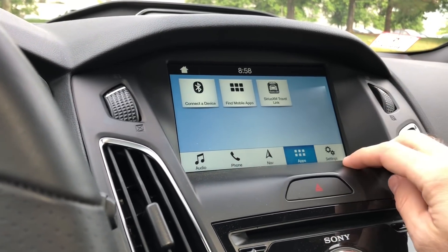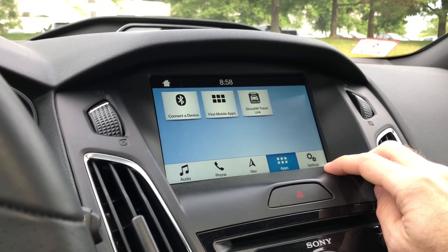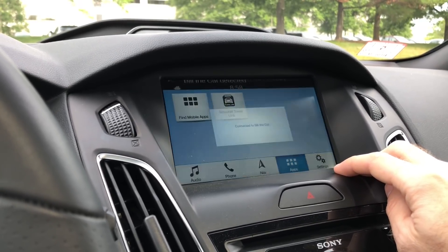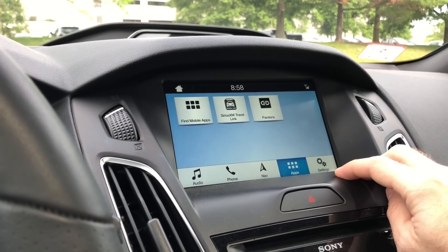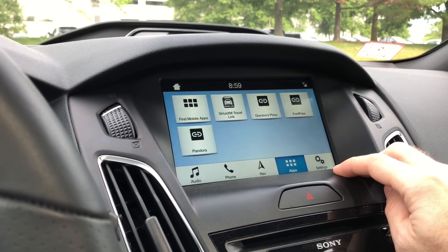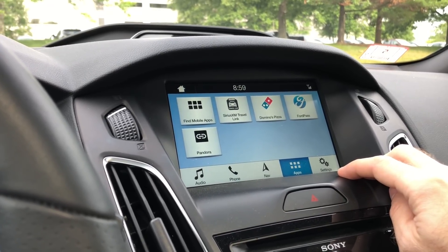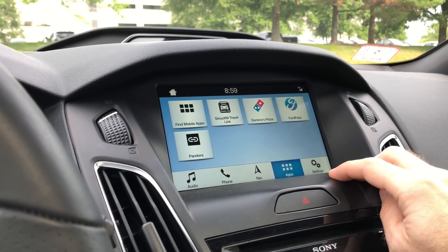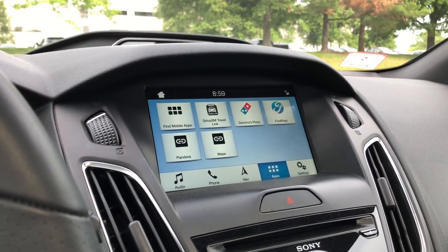Now you can go into apps. Of course it's not showing up at the moment, and I think that's probably just because I have the video going. But there is actually a Waze app that will show up here. I've got my Domino's Pizza app, my Pandora app, FordPass app — this is through Sync 3. Doesn't look like it's finding Waze at the moment. Let me get out of the video here and I'll see if I can get it to come up. Oh, there it is — there's Waze.